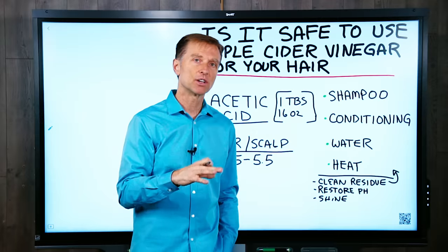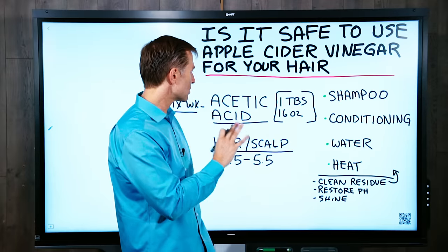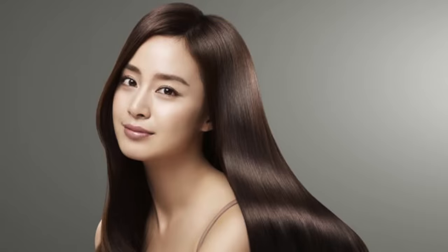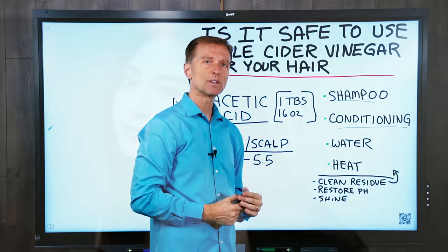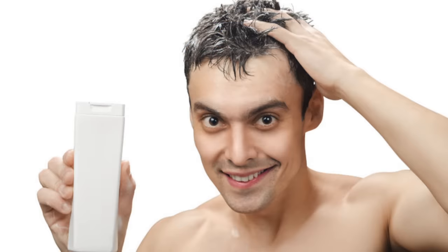By using apple cider vinegar correctly, you can do several things. Number one, you can help to restore the pH of the scalp. You can actually give your hair a nice shine. And it can also clean up some of the residues that you get when you use shampoos and conditioners.